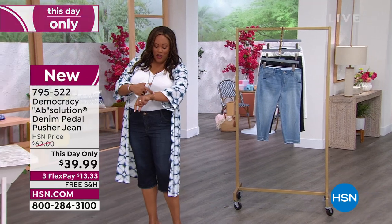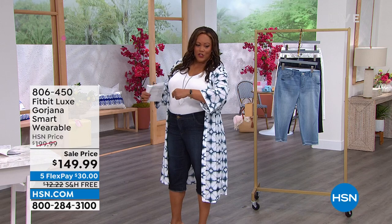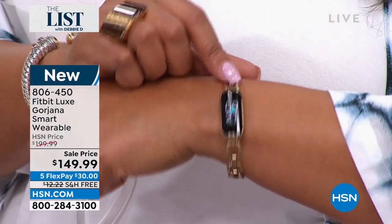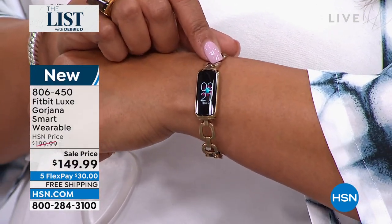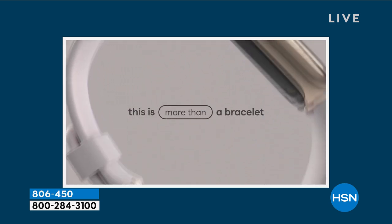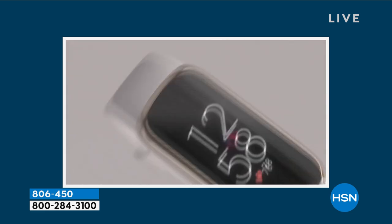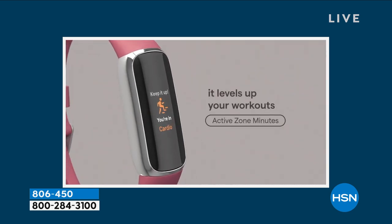I've got this smartwatch on — it is so fancy. This is by Fitbit. It doesn't look like a smartwatch — it looks like a beautiful piece of jewelry, because for the first time we're offering a chic Fitbit with a bracelet strap. We also give you two other straps — a small pink and a large. It's the lowest price we found anywhere. This is the number one brand when it comes to smartwatches and fitness tracking. 360 left — that's all I have.